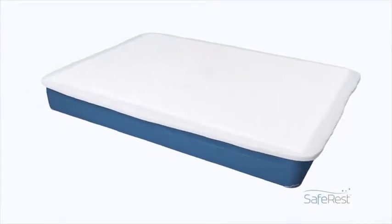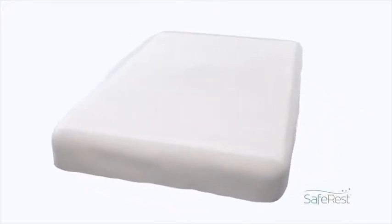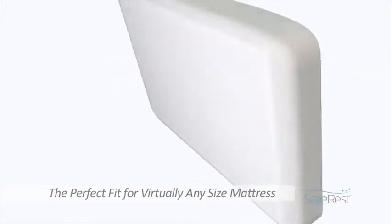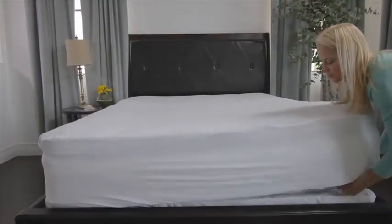For the perfect fit, our protectors are applied like a fitted sheet using an elasticized sizing band at the base that pulls in any excess material, giving you the perfect fit for virtually any size mattress. Apply or remove the protector with just one person, and for easy maintenance, our protectors are fully machine washable and can be dried on the low heat setting.